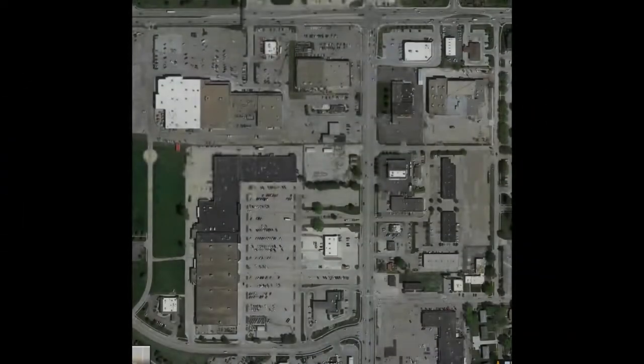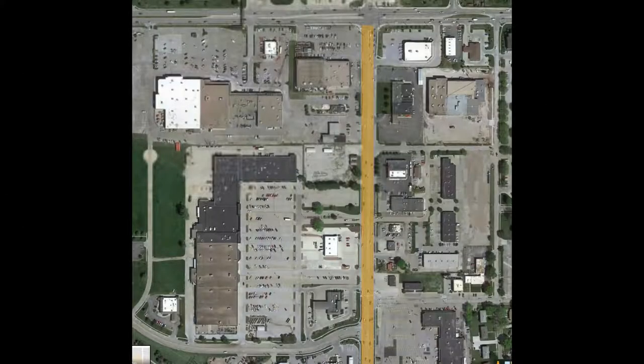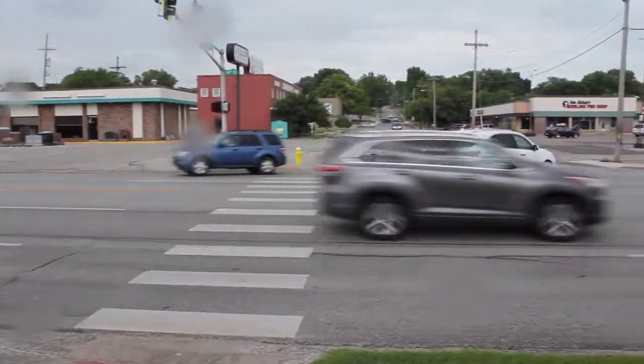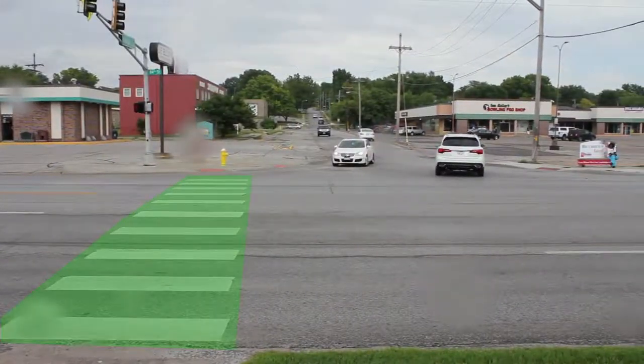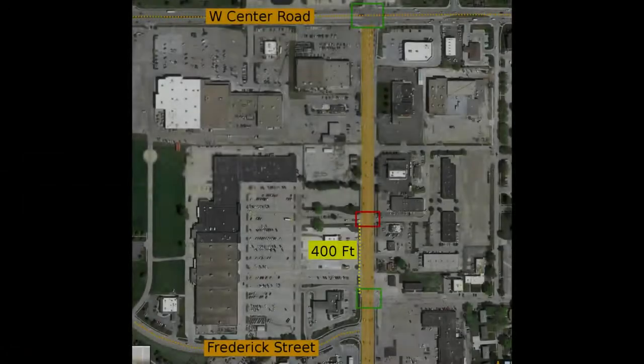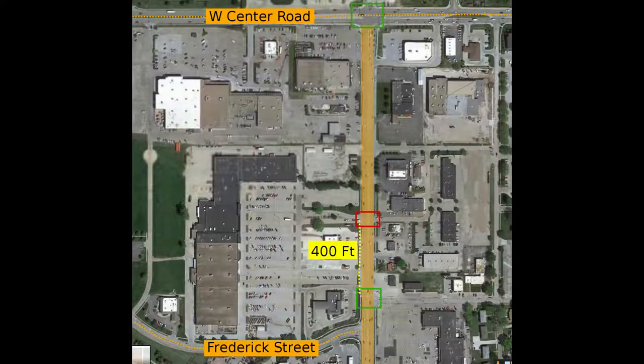What if this signal is removed? Here is 84th Street, between West Center Road and Frederick Street. The signal targeted for removal is shown in red. The two nearest signals with pedestrian crossings are in green at West Center and Haskell Street. It is 400 feet from the signal targeted for removal to the Haskell Street signal. The Haskell Street signal is operational and includes a painted crosswalk and cutouts to connect to the sidewalks, but is missing a stop line. So if the signal is removed, pedestrians could walk 400 feet south and cross at an adequate signal?